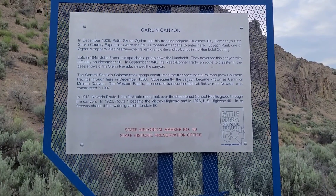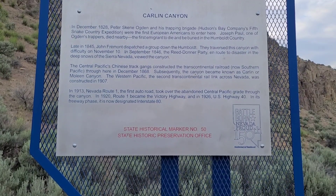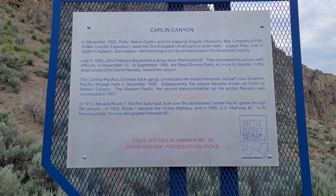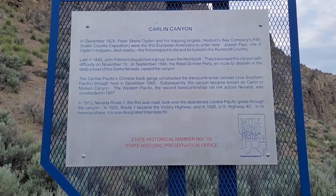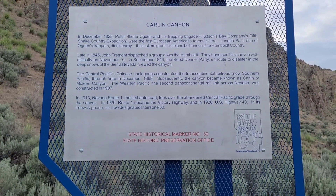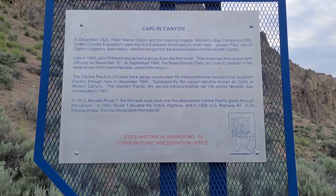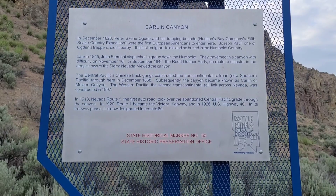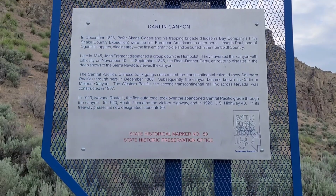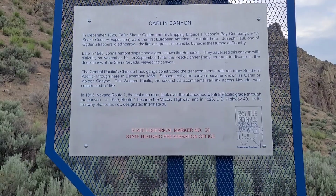Subsequently, the canyon became known as Carlin or Moline Canyon. The Western Pacific, the second transcontinental rail link across Nevada, was constructed in 1907. In 1913, Nevada Route 1 - the first auto road - took over the abandoned Central Pacific grade through the canyon. In 1920, Route 1 became the Victory Highway, and in 1926, U.S. Highway 40. In its freeway phase, it is now designated Interstate 80.